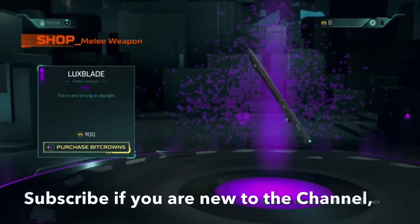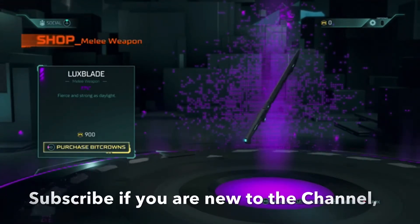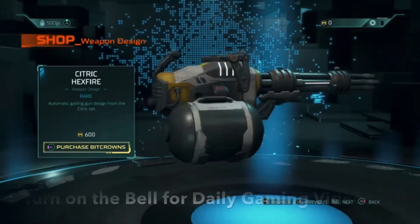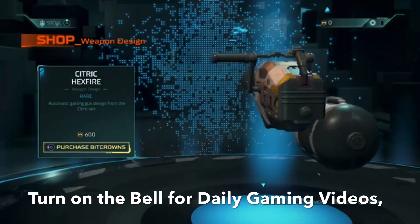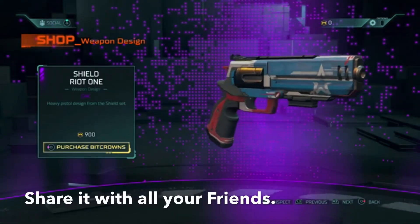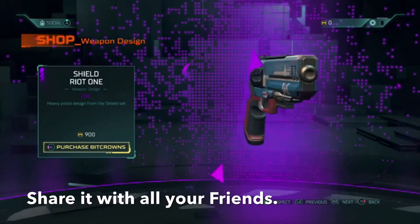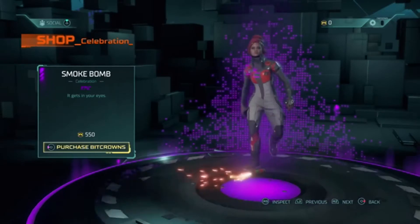Next we have the Luxe Blade melee weapon, epic, fierce and strong as daylight — it is 900 bit crowns. Then the Hexfire weapon design, an automatic gatling gun design from the Citric set — it is 600 bit crowns. Shield Riots weapon design, epic heavy pistol design from the Shield set — it is 900 bit crowns.